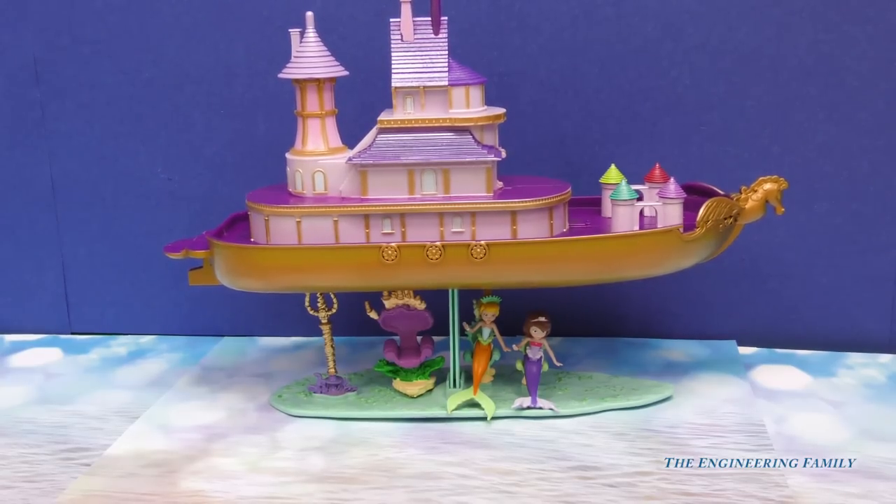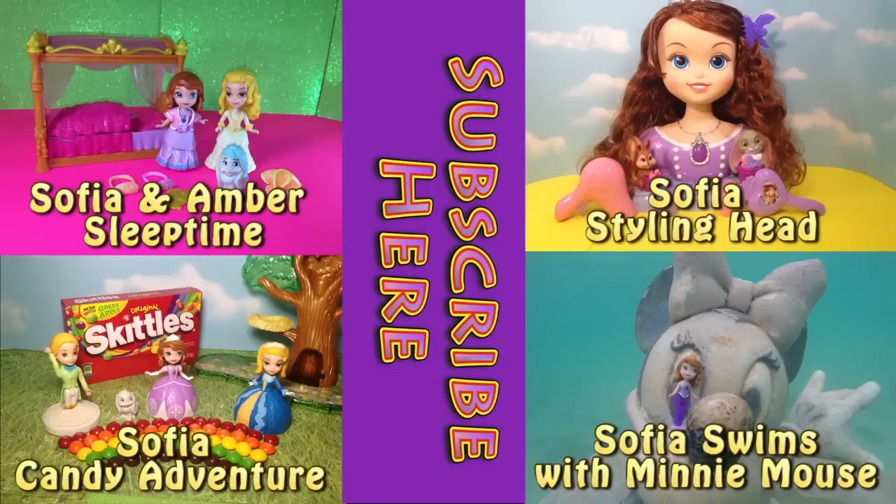Bye everyone! I hope you enjoyed the video. Now check out one of these four Sophia the First videos — just click on the square and it'll take you to it. Also remember to subscribe to our channel. Have a good day!